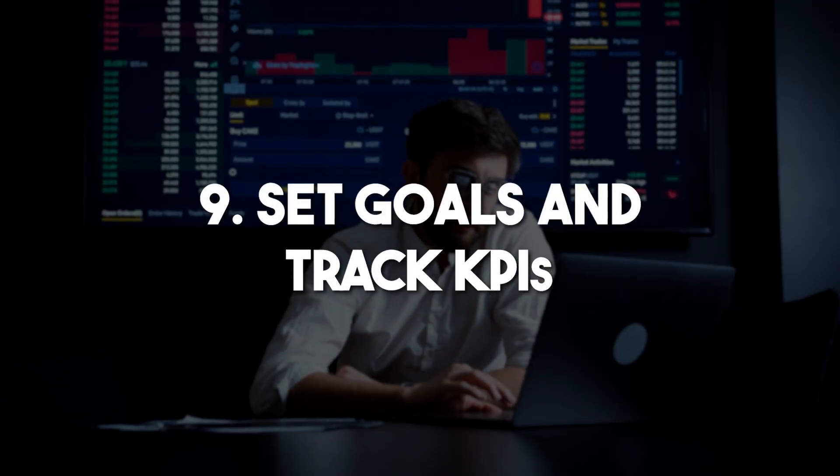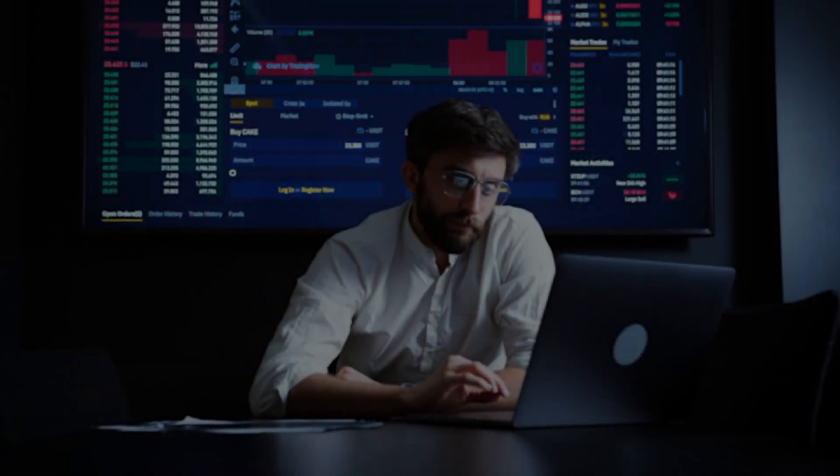Nine: set goals and track KPIs — measure your campaign's performance for continuous improvement. Ten: consider emerging platforms carefully — don't rush into trendy platforms; wait and see if they stick around.